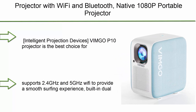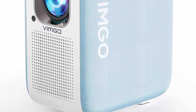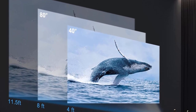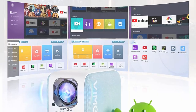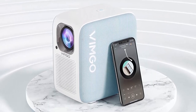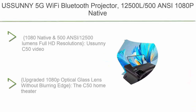Number 2: Projector with Wi-Fi and Bluetooth — Native 1080p Portable Projector, 4K Supported, 120-inch display for home and outdoor use. LED Smart Movie Projector compatible with iOS, Android, Windows, TV Stick, and Xbox. The VMGO P10 Projector is the best choice for copyrighted apps like Netflix that cannot screen mirror — it is not only a movie projector, but also a smart device running Android 9.0. Supports 2.4GHz and 5GHz Wi-Fi for smooth surfing. Built-in dual speakers with less than 30dB noise, delivering 360-degree audio surround experience. You can also add extra audio via Bluetooth 4.2 for larger projection environments.